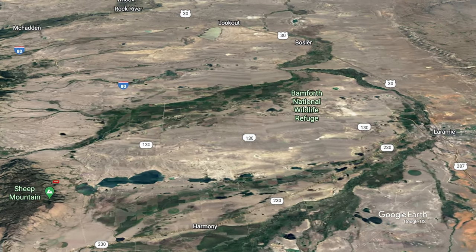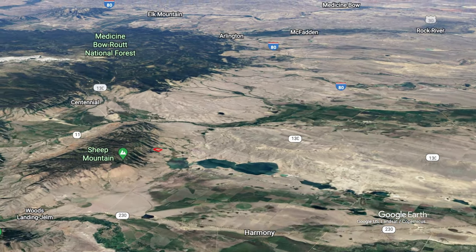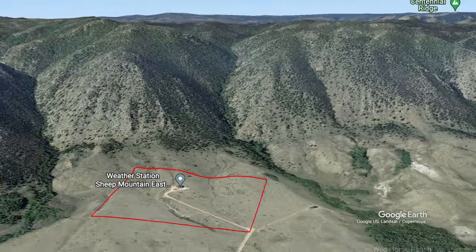The estate is in the gated Wild Horse Ranch, 25 miles from the lively college town of Laramie, Wyoming. The property is 11 miles from Centennial, Wyoming, where many visit to explore mountain trails, trout fish, hunt, ATV, and snowmobile.